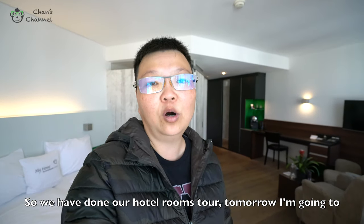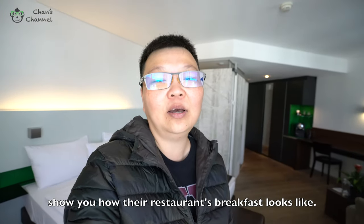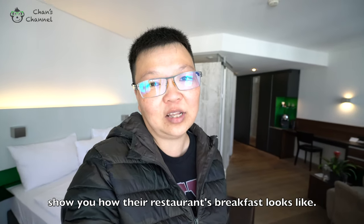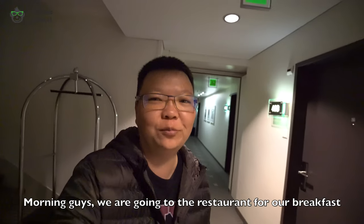So, we have done our hotel room tour. Tomorrow, I'm going to show you how their restaurant's breakfast looks like. Good morning guys. We are going to the restaurant for our breakfast.